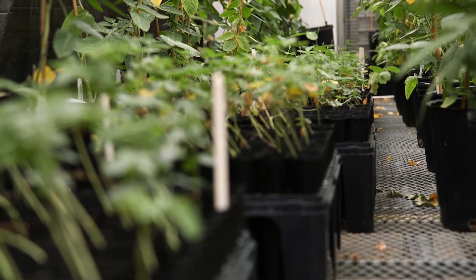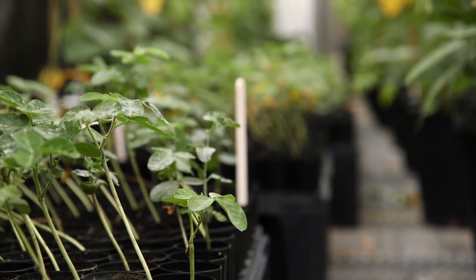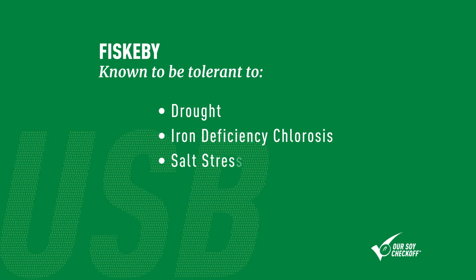We got involved in this because of work with Tommy Carter's group, where they had done pedigree analysis to determine the parents from several hundred North American cultivars. Fiscapi was in there because of cold tolerance. Several lines were developed in Fiscapi, Sweden. The breeder there, back in the 50s, went and got germplasm from the northern islands of Japan, brought those back to Sweden, and made crosses with lines they had there — mainly to deal with cold tolerance. Fiscapi is known to be tolerant to a number of stresses including drought, iron deficiency chlorosis, salt stress, aluminum stress, and ozone.